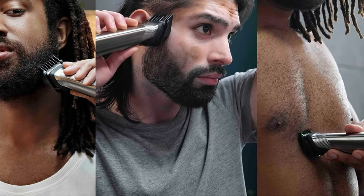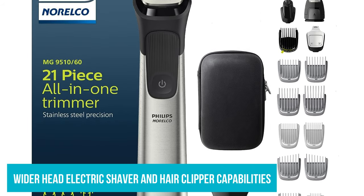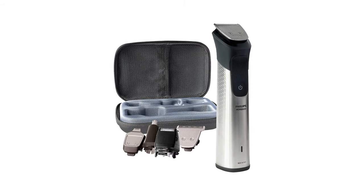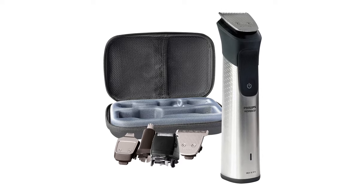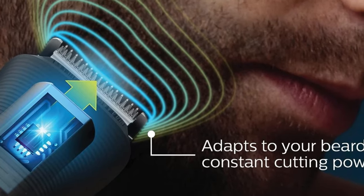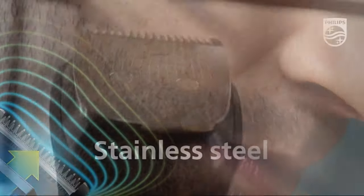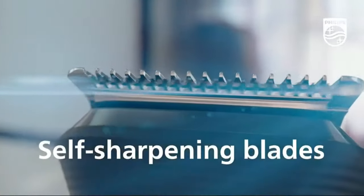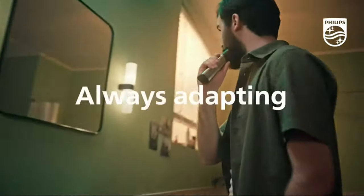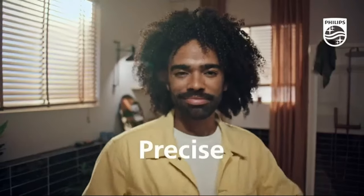While the Multi Groom 9000 offers a wide array of features, including a wider head electric shaver and hair clipper capabilities, its prowess truly shines as an exceptional beard and body trimmer. Traveling with the Multi Groom 9000 was a revelation. It consistently upheld its impressive battery life, tackling both my partner's and my own grooming demands with aplomb. Its versatility was further underlined during a month-long electric razor test, where using the Multi Groom 9000 as the primary grooming tool allowed for impeccable first-pass cleanup before diving into the realm of electric shavers.